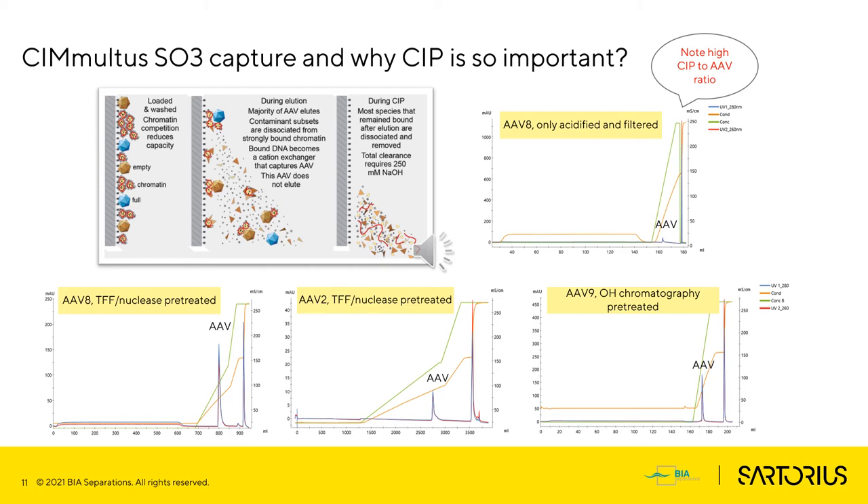There are three representative chromatograms shown below. On the left, AAV8 with TFF nuclease pretreatment; in the middle, AAV2 with the same pretreatment; and on the right, AAV9 with hydrophobic interaction column pre-treatment. These methods were all performed as a linear gradient, but a step gradient in an industrial setting is also possible without any issue.